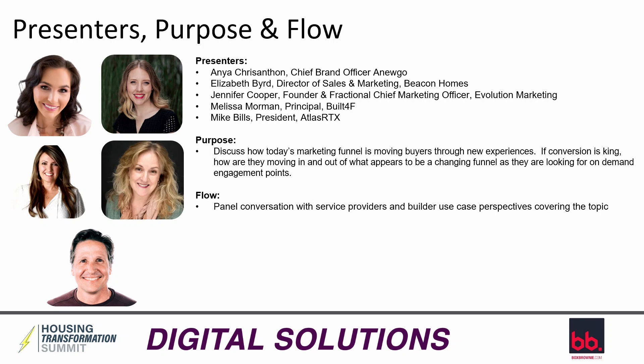Back to today's panel. To my left, we have Anya Chrysanthenon. She is the chief communications officer at NewGo and is an accomplished communication strategist and leader. In her role, she oversees all aspects of corporate communications, public relations, executive visibility, and thought leadership initiatives. Anya has earned accolades such as NAHB's One to Watch and Pro Builder's 40 Under 40. She also hosts a podcast, A New Go of New Home Sales, where she explores the latest trends in sales and marketing technologies for the home building sector.